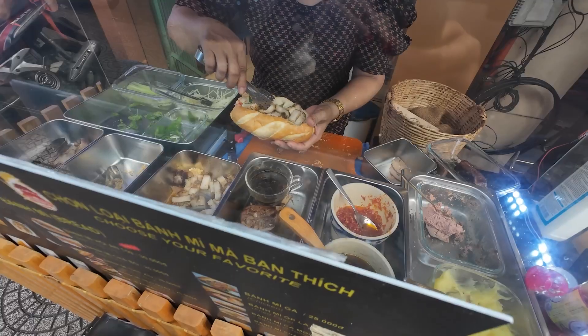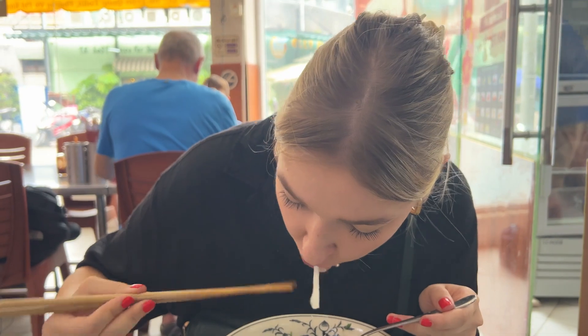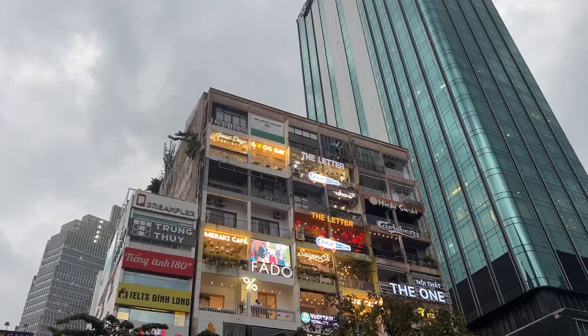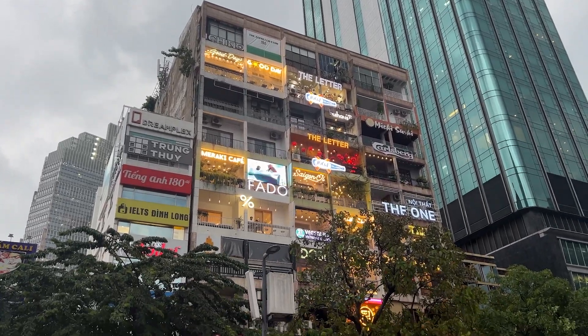In Saigon, you can find various types of food from delicious local cuisine to Western food places. However, we highly recommend trying Vietnamese traditional food because it's super tasty and affordable. Saigon also boasts these interesting buildings that I have never seen anywhere else in the world. Sadly, it started to rain, but we are in the Ho Chi Minh City center.